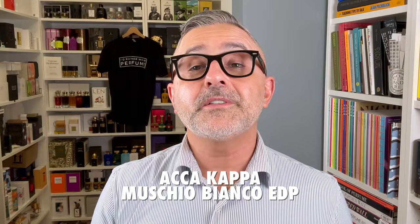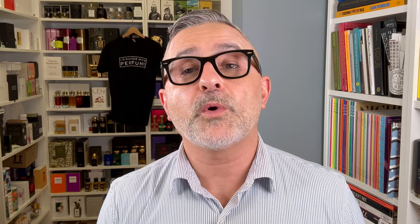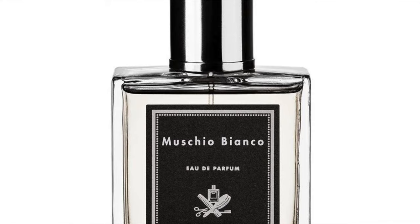Moving on to the House of Aka Kappa — it's Muskyo Bianco. This is the EDP version, which is my favorite of the two. You can get a lighter version in the EDT — the black label is the EDP and the whitish label is the EDT. Muskyo Bianco — white musk. Bianco is white, muskyo is musk. The notes are white musk, aldehydes, lavender, juniper berries, lemon, and cardamom. Aldehydes are in Muskyo Bianco as well, just like Color Premier, but not as prominent.